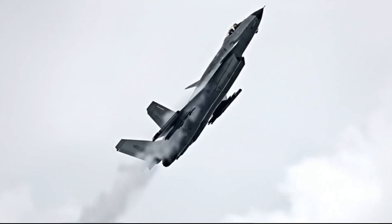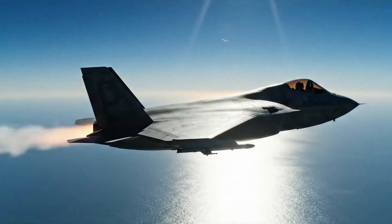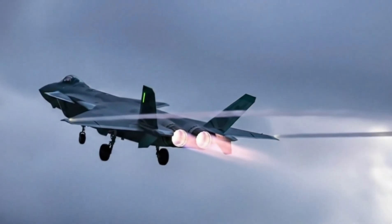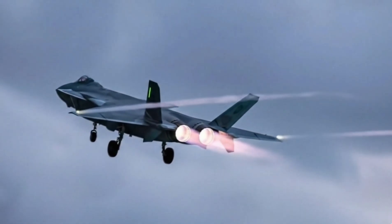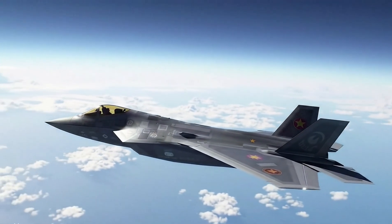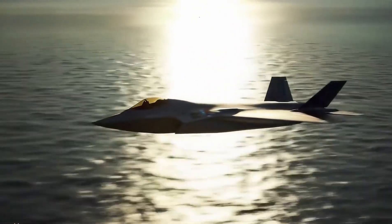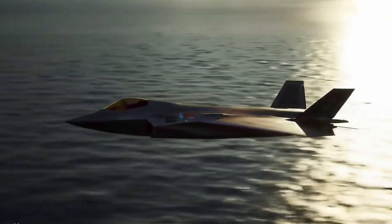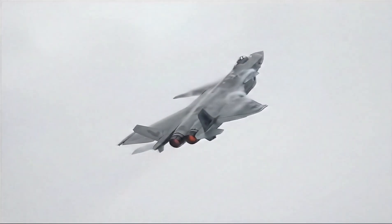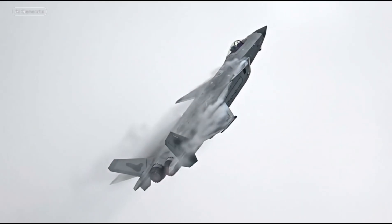Is the J-20 on par with America's F-22 Raptor? Opinions differ. Some analysts say its stealth is optimized for head-on engagements, not all-aspect visibility. Others argue that its range, sensors, and missile technology make it a formidable opponent, especially in Asia's contested airspace. From secret blueprints to a fleet in the hundreds, the J-20 marks a turning point in Chinese military power. The mighty dragon is no longer a shadow — it is a presence, one the world can't ignore.